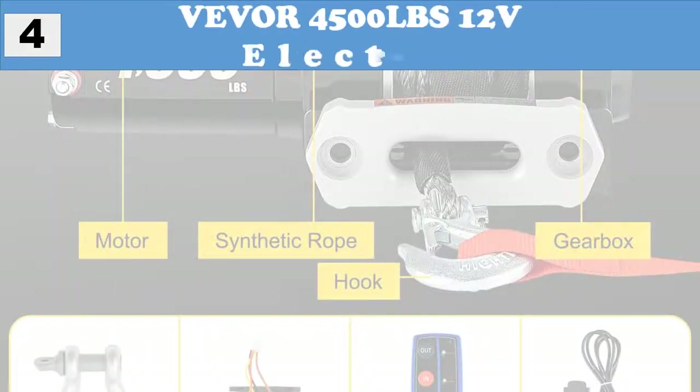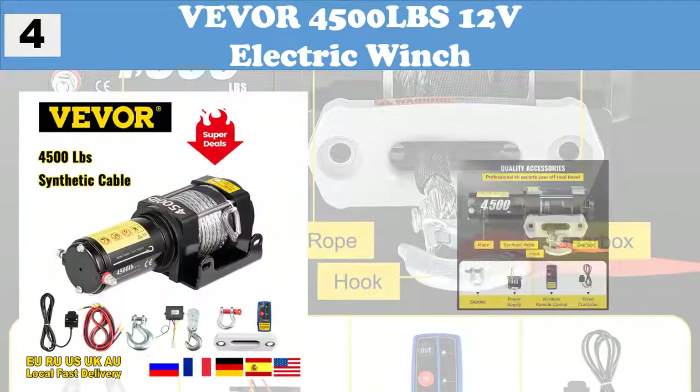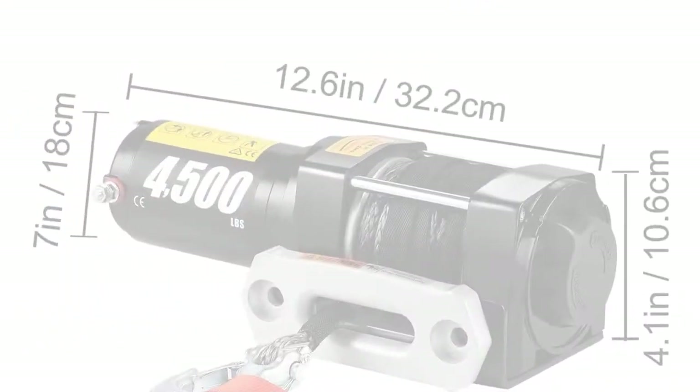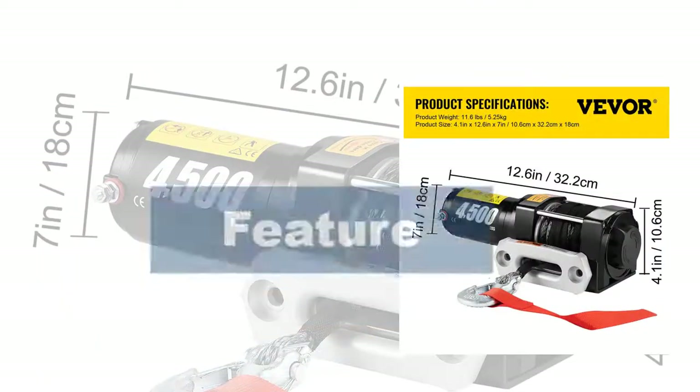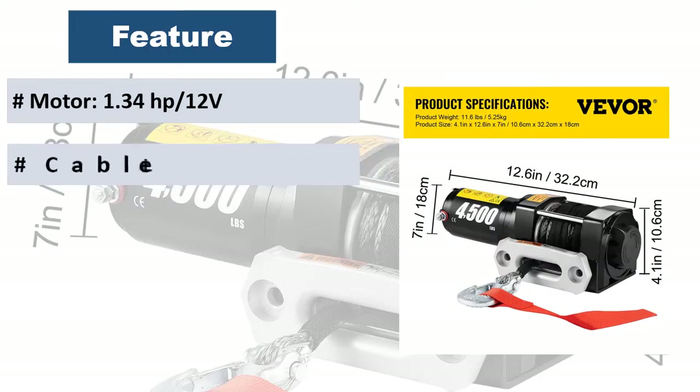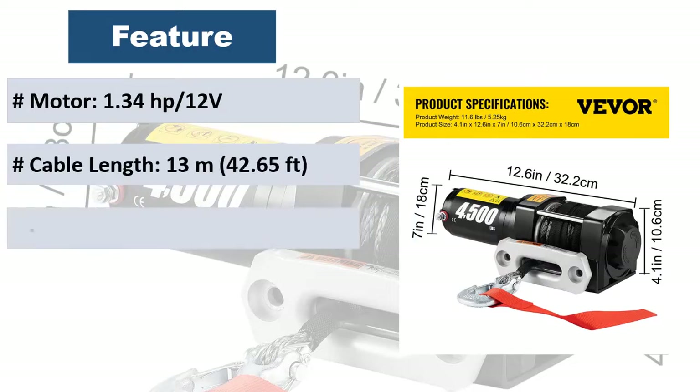At number 4: Veever 4500LB S12V Electric Winch. Advanced synthetic rope. Cable length: 42.6 feet, 13 meters. Cable diameter: 0.2 and 6 millimeters.